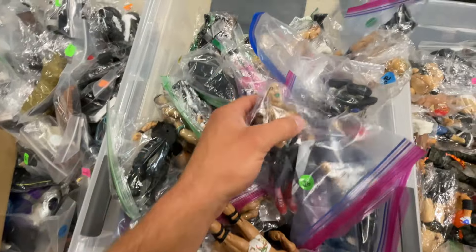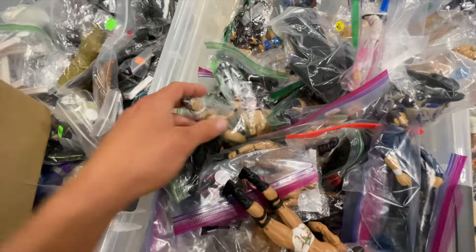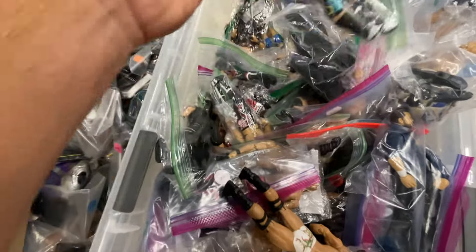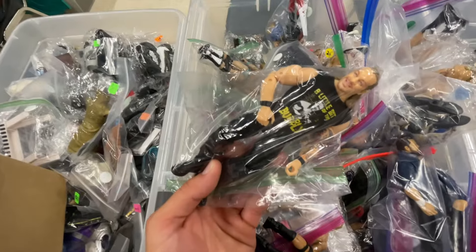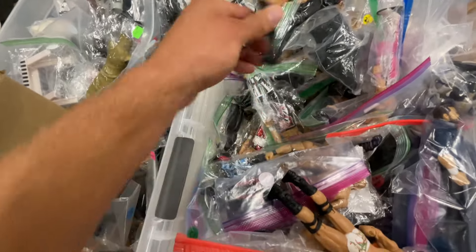Sting Brothers, dude. Here's George the Animal Steele coming with the thing as well, which is pretty cool. There's a Ricky Starks — one of the better AEW figures, that's actually not bad. A little bit of the bubbly — Chris Jericho. That figure brings back the memories. There's a Karrion Kross just chilling.